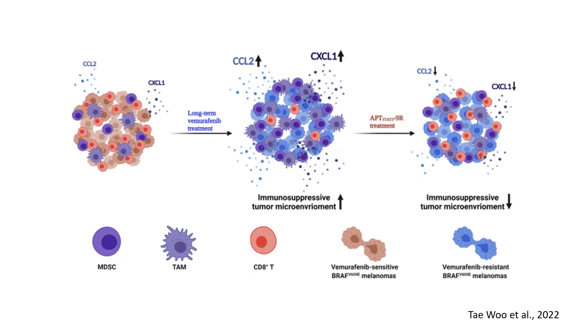The right panel introduces a promising therapeutic approach: APT-STAT3 treatment. This therapy inhibits STAT3 signaling, leading to a reduction in CCL2 and CXCL1 expression. As a result, the recruitment of immunosuppressive cells — TAMs and MDSCs — decreases. CD8 cells regain their ability to attack the tumor, and the immunosuppressive environment reverts to a more immunoactive state, making the tumor more vulnerable to treatment. This strategy effectively reverses vemurafenib resistance and restores immune-mediated tumor suppression.